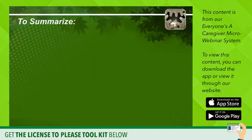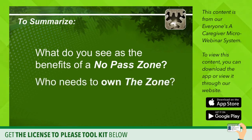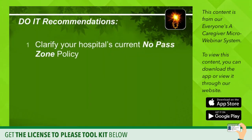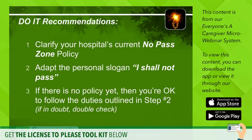To summarize: what do you see as the benefits of having a No Pass Zone, and who needs to own that zone? Here are our recommendations. Clarify your hospital's current No Pass Zone policy. Adopt the personal slogan: 'I shall not pass.' And if there is no policy yet in place, you're okay to follow the duties as outlined in Step 2. If you're in doubt, double check.